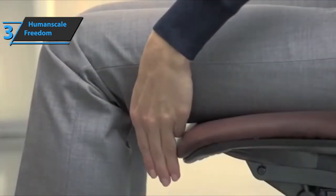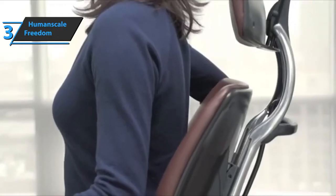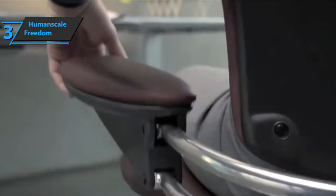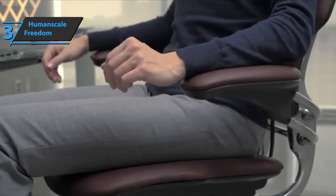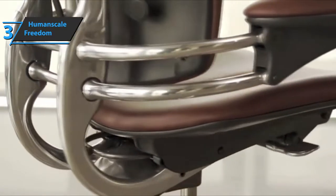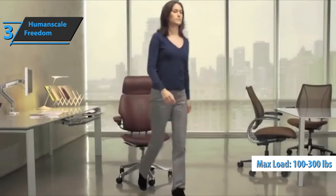The ergonomic Human Scale Freedom office chair with headrest is innovative and comfortable, making it perfect for any workplace. By leaning back, you maintain support throughout the spine and head area, reducing muscle tension. The Freedom headrest chair is an ergonomic evolution that will guarantee you fluid and free support during your working hours. For this chair, the maximum recommended durability is 100 to 300 pounds. A thumbs up from here.